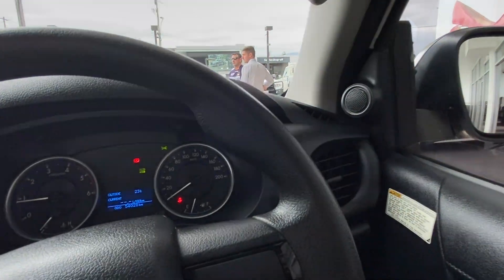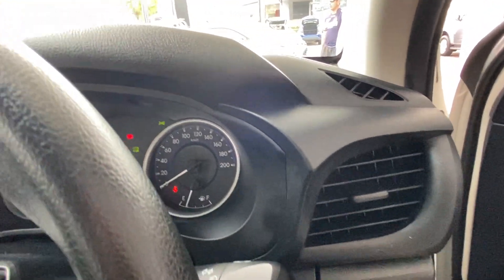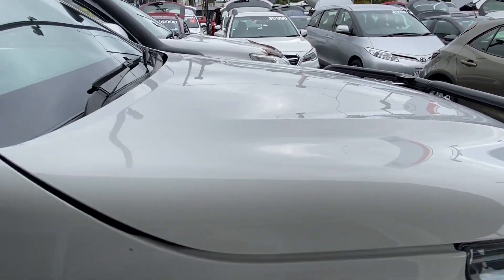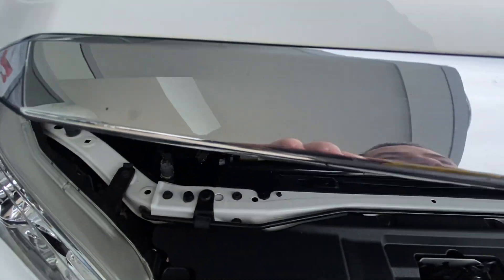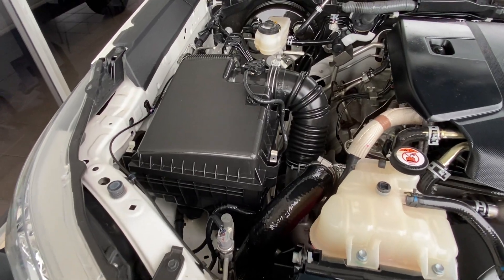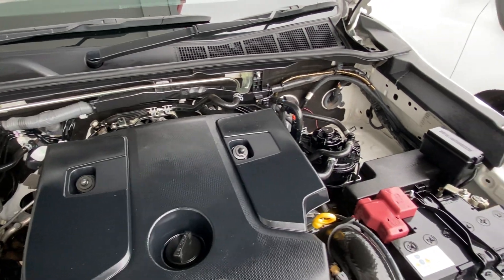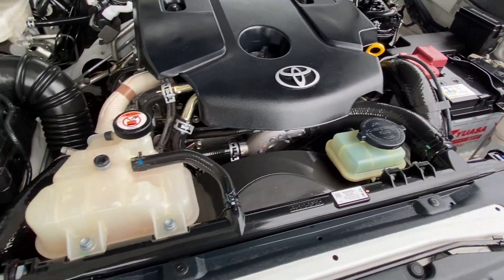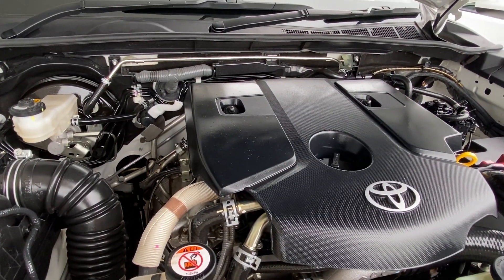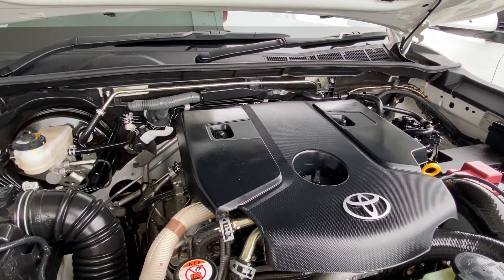Last but not least, we'll have a look underneath the bonnet while she's still running. Nice and clean and tidy under there — no red dust, no rust build-up, nothing like that. As we listen to it run, there are no major knocks, rattles or squeals — obviously part of that full service history on the vehicle.